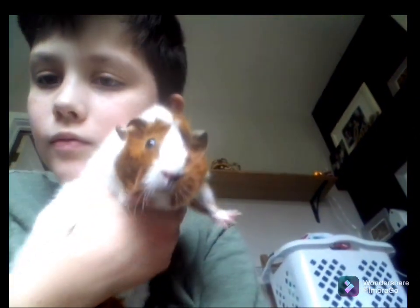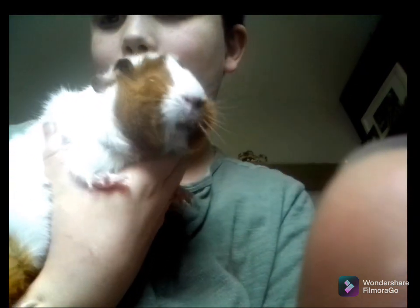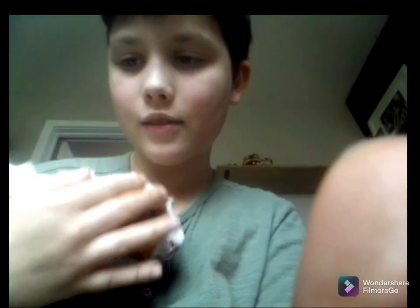So the first one you probably saw in one of my thumbnails, in the Lego Fortress. It's Lily. So this is Lily. This is their first guinea pig.